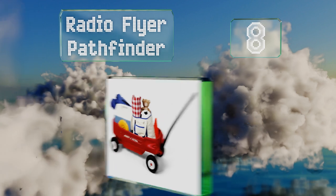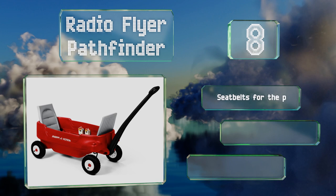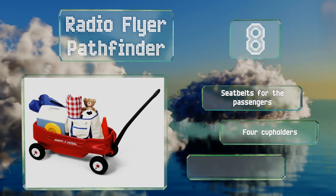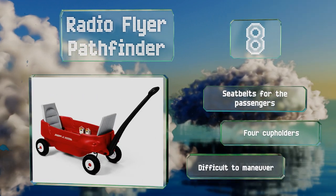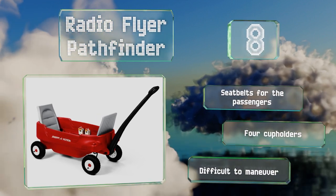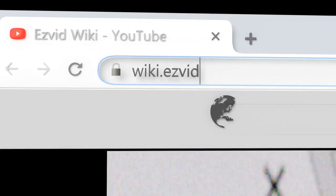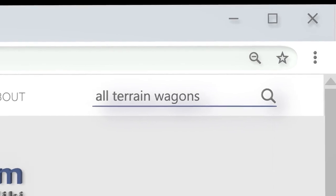Coming in at number eight on our list, the Radio Flyer Pathfinder has recessed inward-facing seats to accommodate a couple of kids, which fold down for when you need to haul supplies. The pneumatic tires provide a relatively smooth ride on grass and rocky ground. It's equipped with seat belts for the passengers and four cup holders. However, it is difficult to maneuver.